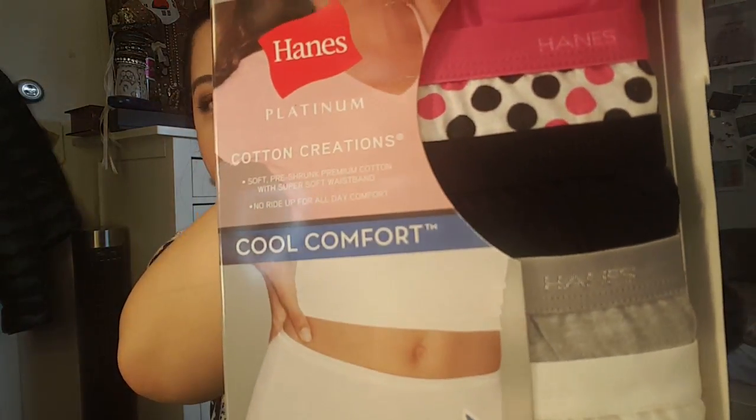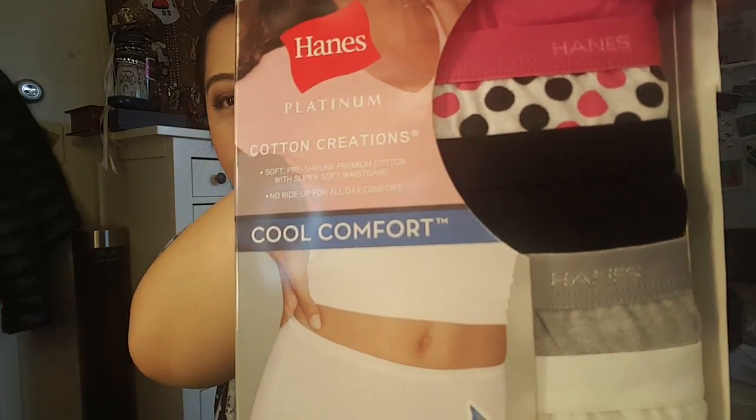Let's get started. The first is actually underwear and I just wanted to show you this, which is my favorite. I know that I should be getting more expensive ones, but this is the Briefs Hanes Platinum Cotton Creations. They're just so comfortable and really nice to wear. I get these from Macy's and they have high briefs, boyfriend shorts, whichever ones you prefer, but I just like the briefs. Not sexy at all, but more comfortable than anything, so these are my favorite.